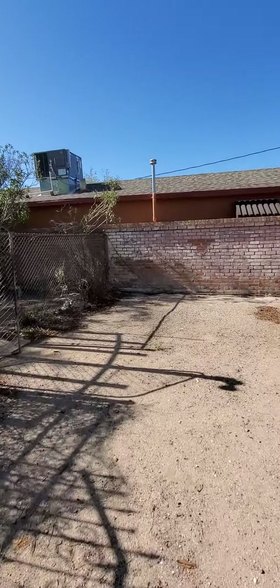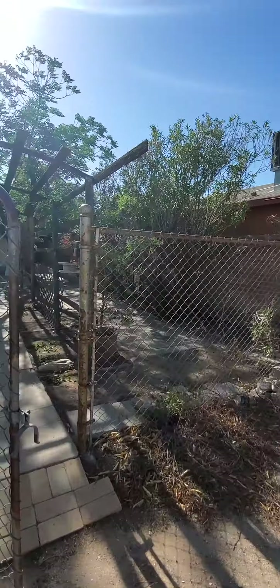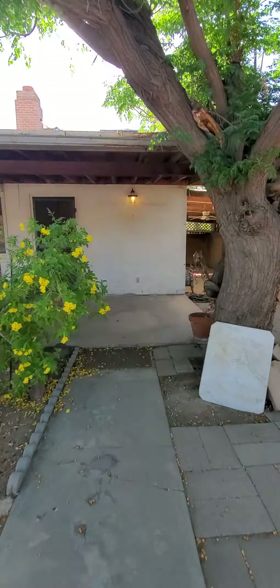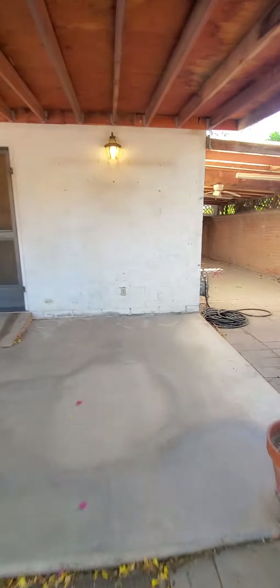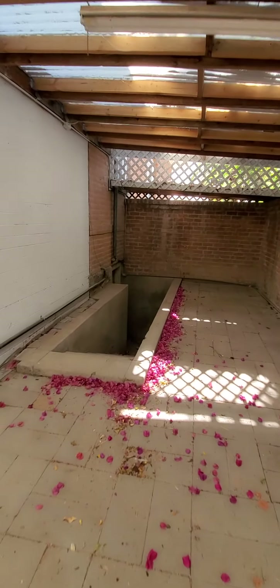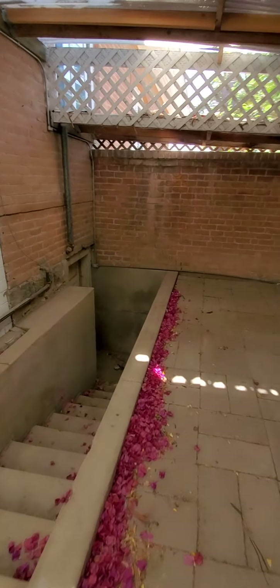If you did want to spend the money to fix this place up, you would definitely have good separation of living spaces. Over here there's what I believe is a basement access, but I'm not going to go down there — it doesn't look like that door's been opened in quite a while.